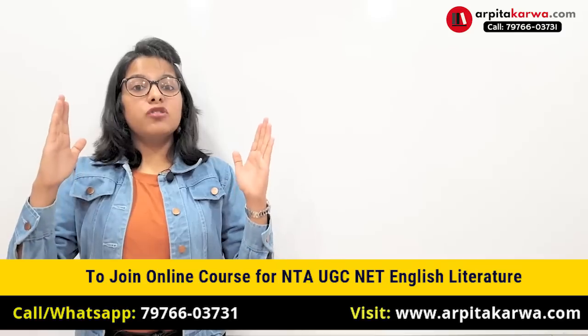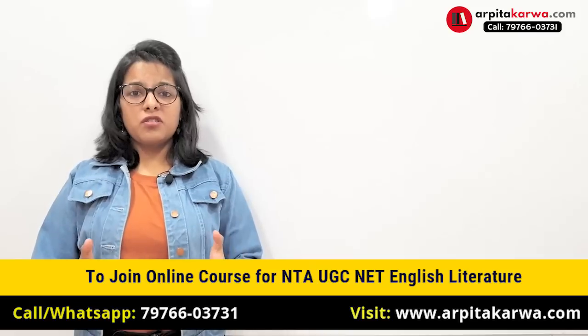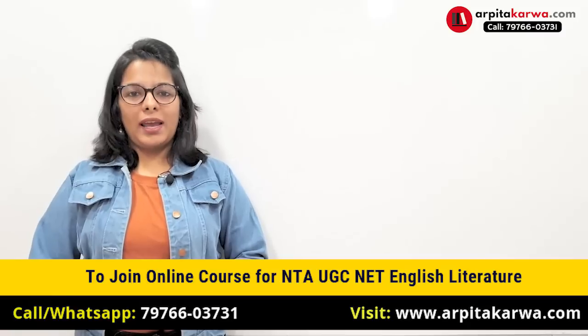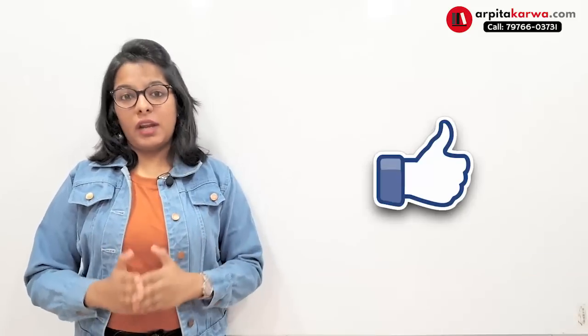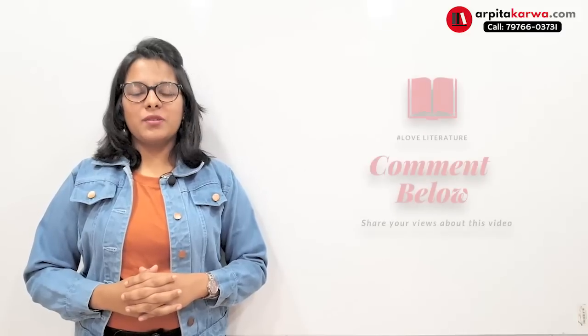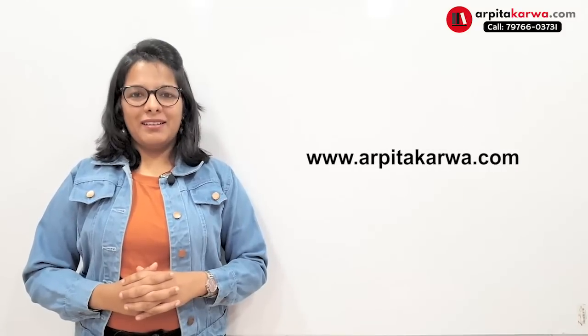On the website you can find a list of important writers, and if you find it interesting, you can join the online course to clear NET in your first attempt. The course includes about 800 audios, 200 PDFs, and 3,000 mock test questions. We'd love to have you as part of our online batch. Thank you so much — keep loving literature and happy learning!